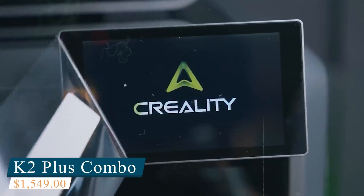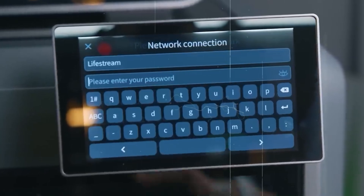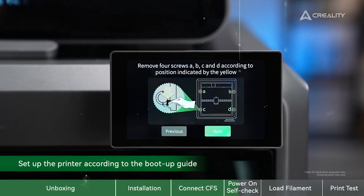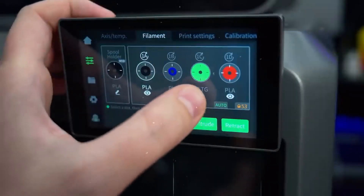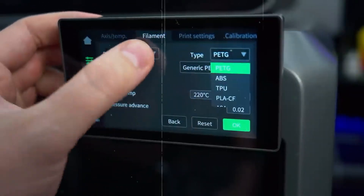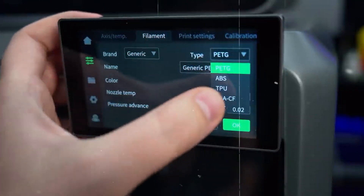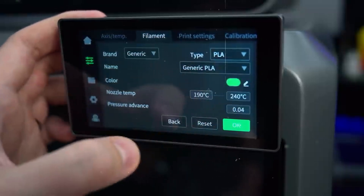Taking the top spot is the Creality K2 Plus Combo. This impressive 3D printer is a top-tier option for both beginners and professionals seeking high-quality multicolor printing. It supports up to 16 colors simultaneously, enabling vibrant, intricate designs with seamless transitions, thanks to Creality's advanced CFS system, which ensures effortless filament switching.